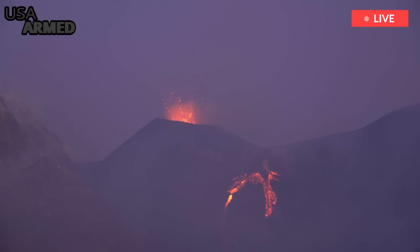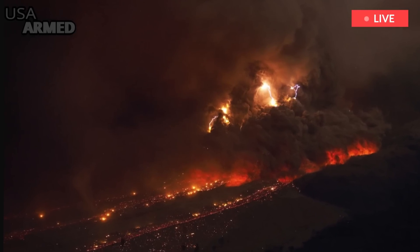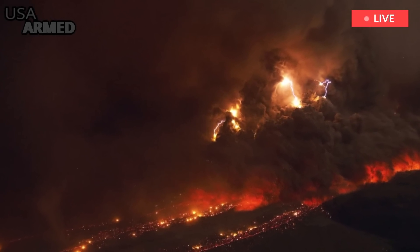Stromboli is one of several volcanoes located along the Calabrian Volcanic Arc. Mount Etna in Sicily is part of that chain. These volcanic mountains are formed as the African tectonic plate is subducted beneath the Eurasian plate.